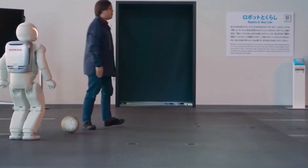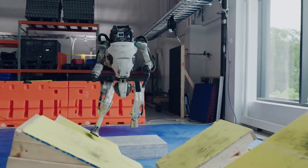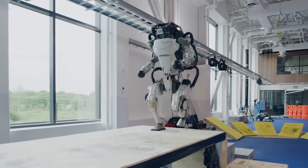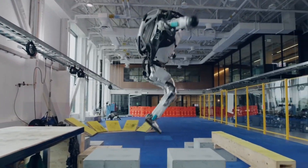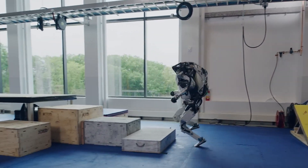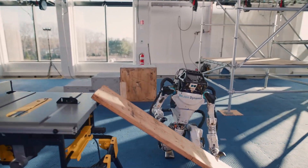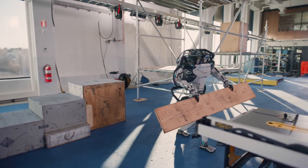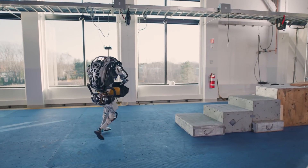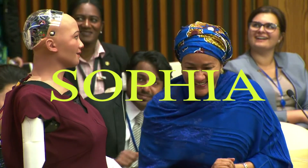Next up we have Atlas, the humanoid robot created by Boston Dynamics. This dynamic robot showcases incredible agility, balance, and versatility. Atlas can traverse rough terrains, perform acrobatic movements, and execute precise tasks with its advanced limbs. Boston Dynamics' innovation is setting new standards for what humanoid robots can achieve.